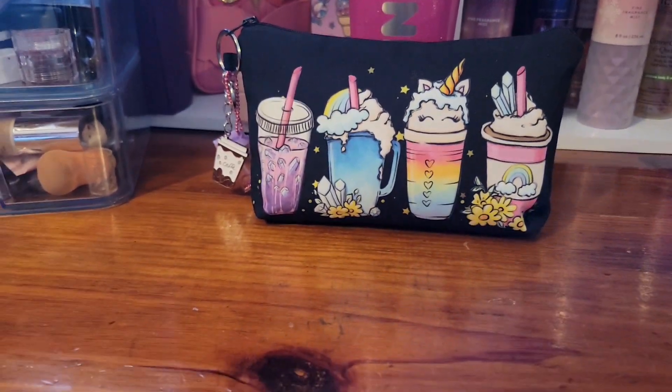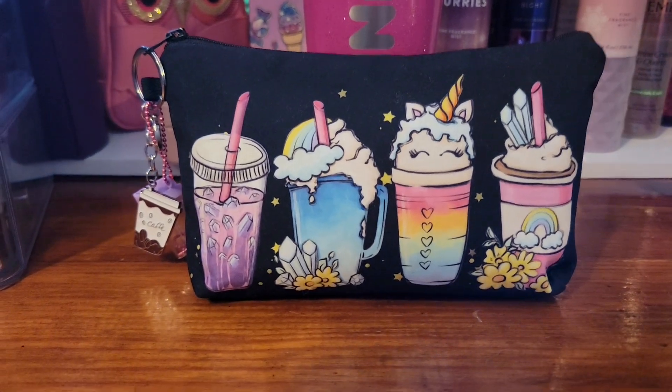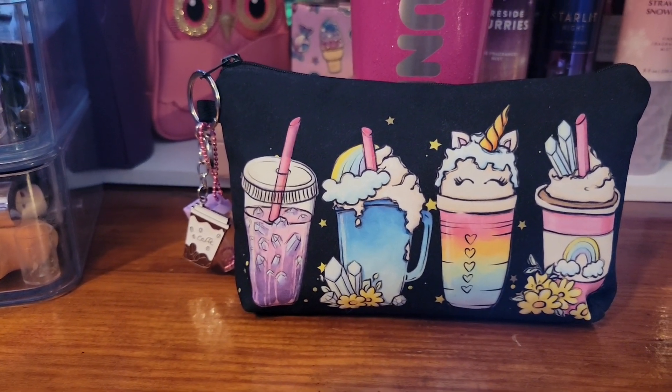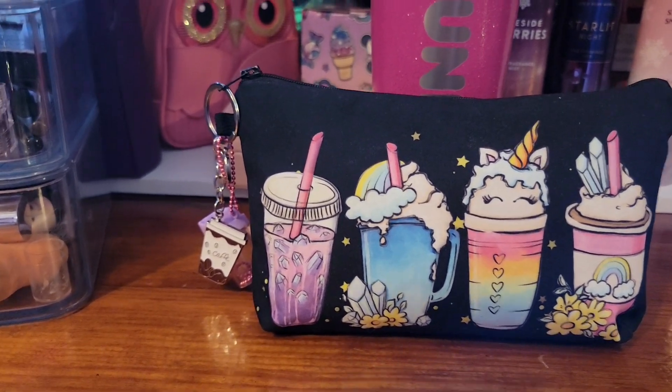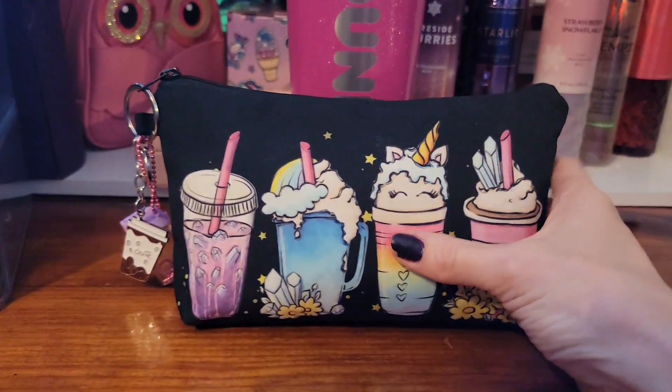Hey y'all, it's Kess. Thanks for stopping by and welcome back to all of my subscribers. Thanks to the new subscribers. Today I just wanted to show you what's in this little pouch. You know how I sometimes like to use a certain theme and put things together with the same theme, so I wanted to show you what's in here.